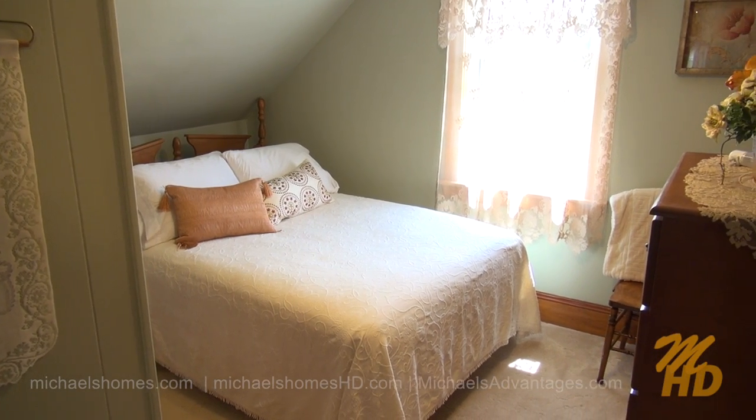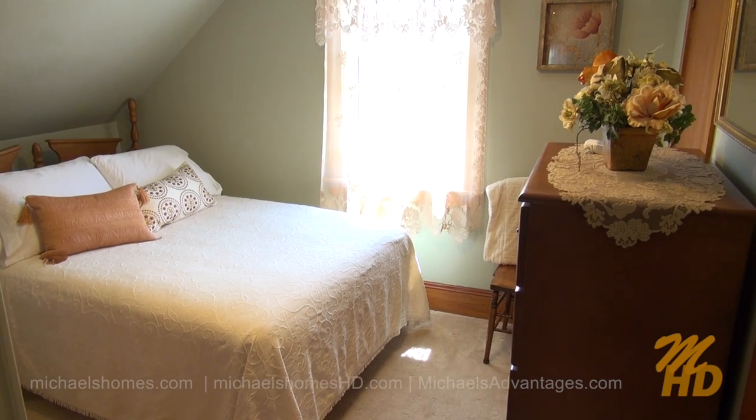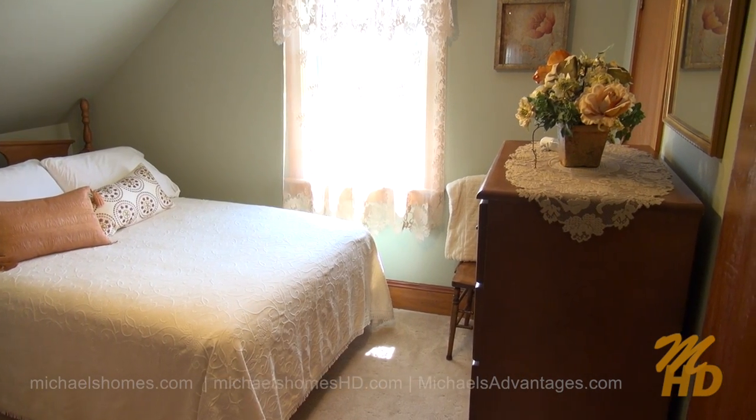Last but not least is this bedroom here, which sits at the back left-hand corner of the house overlooking the sort of garden area, driveway, and the deck.